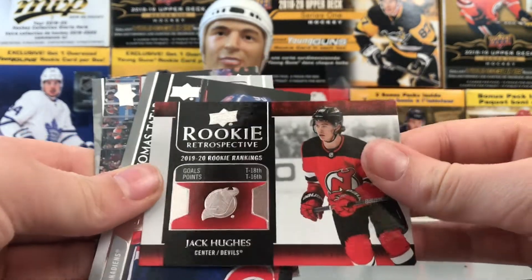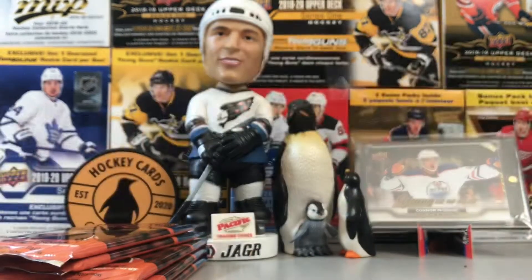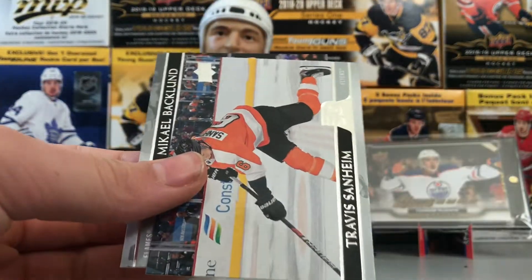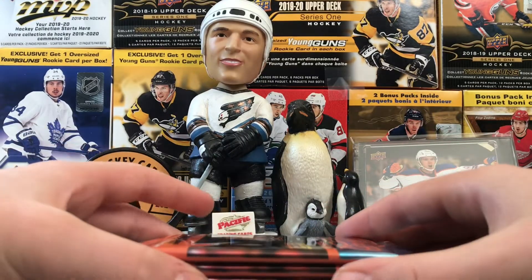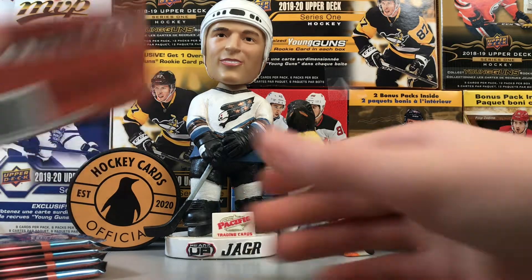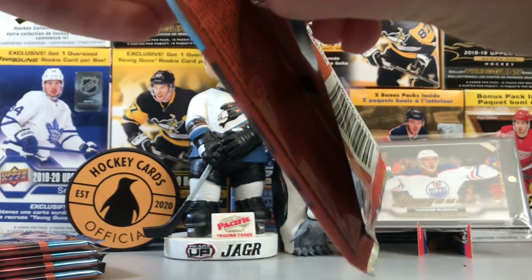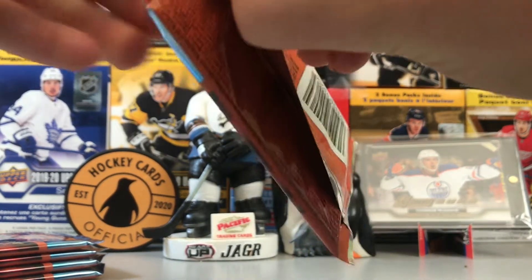We pulled three of his Young Guns which is insane. Thomas Tatar, Travis Sanheim, and Mikael Backlund. We still have a full quarter left — we got two... just a quarter left to get more. Geez, pack open.